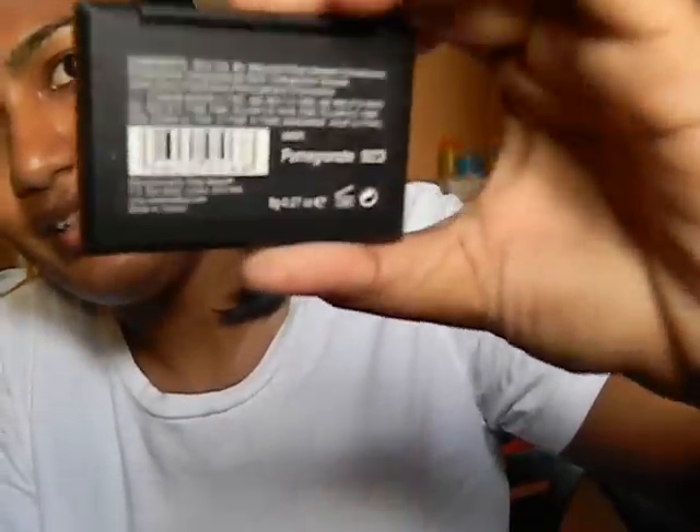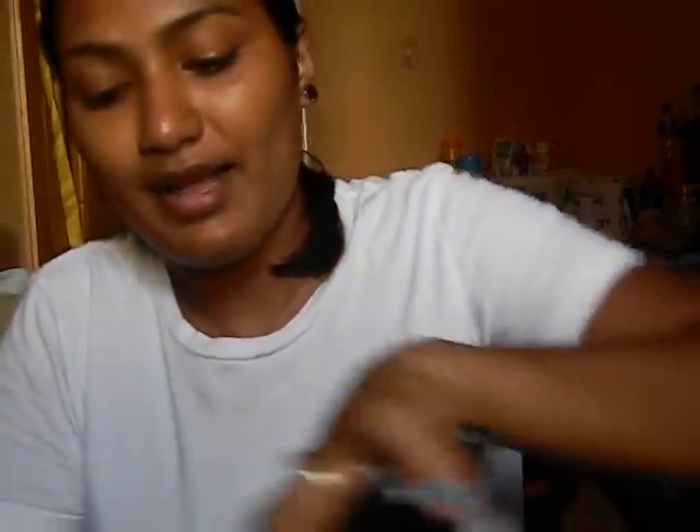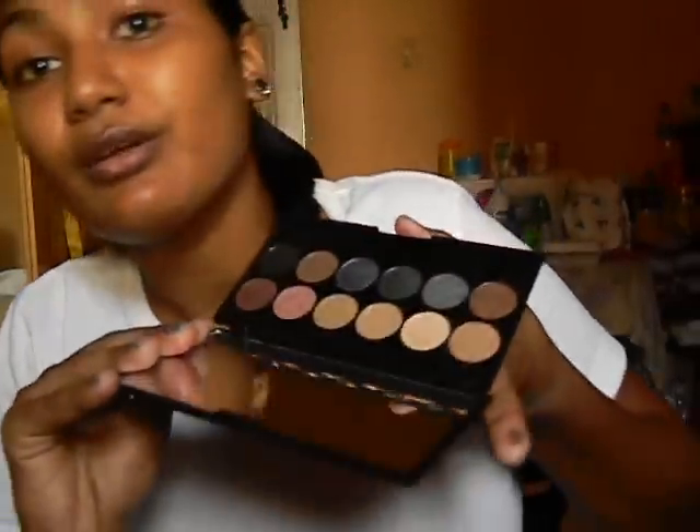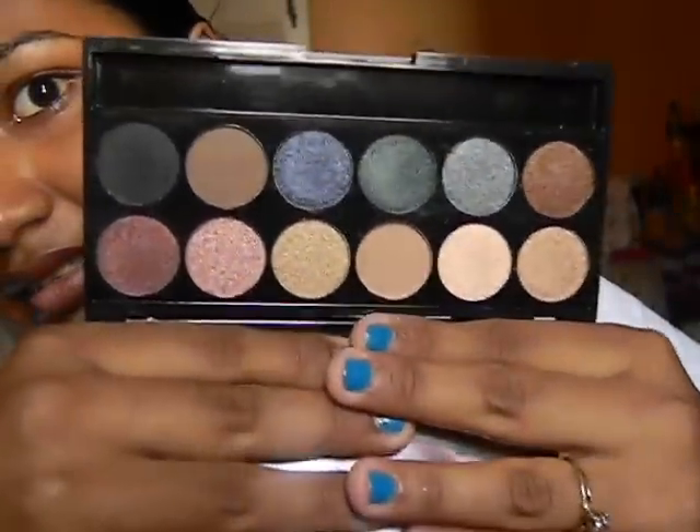Then I got a Sleek blush in pomegranate — it comes with a decent-sized mirror and the blush is really bright. That was $100. I also got the Sleek Divine Storm palette. I already have the original Storm palette and the Bad Glue palette. The Divine Storm comes with a huge mirror and the shadows feature pretty neutrals along with blues and greens. The Sleek palette was $190.